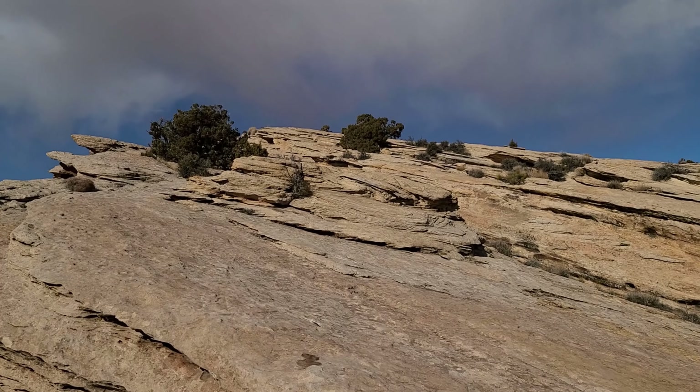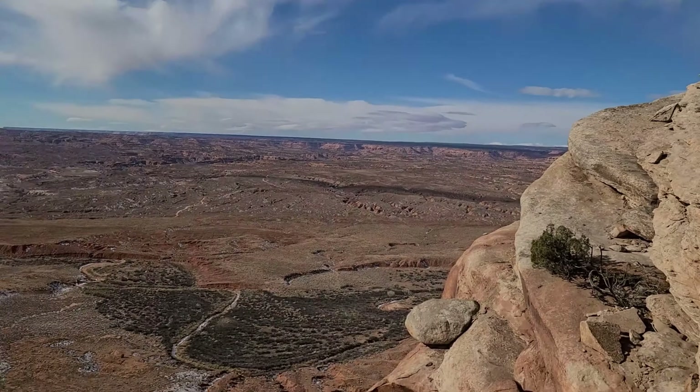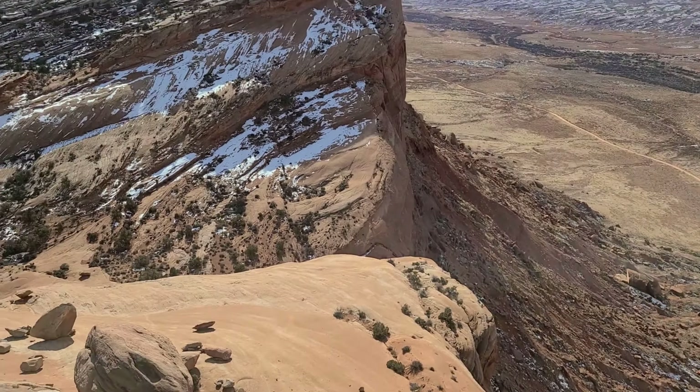We are just about to the top of our third peak of the day, Session Point. As you can see, the sun's out — turning into a really nice day.